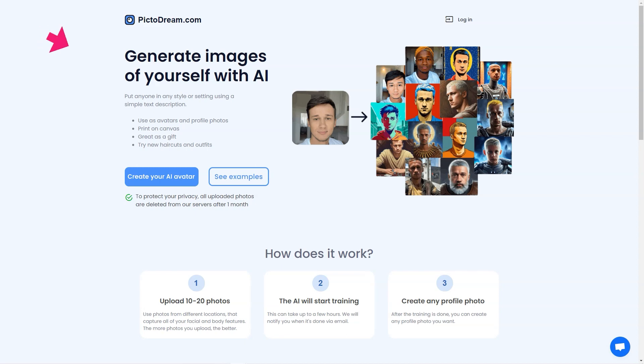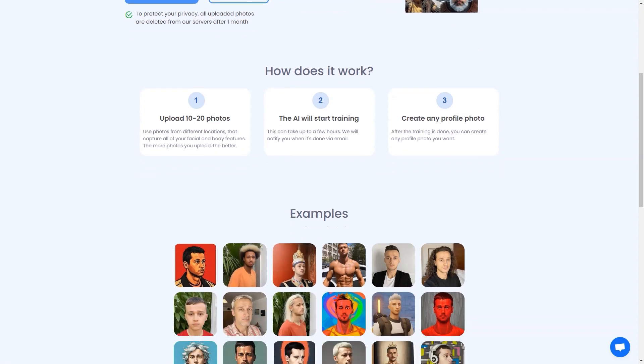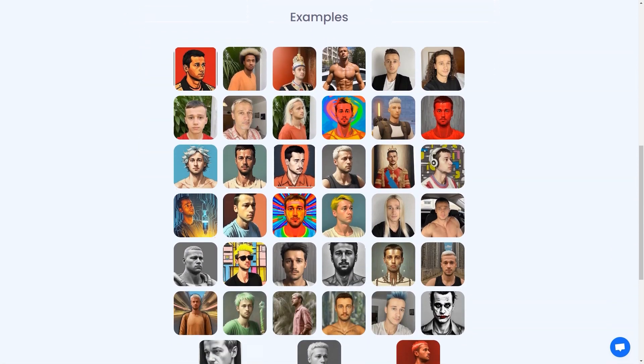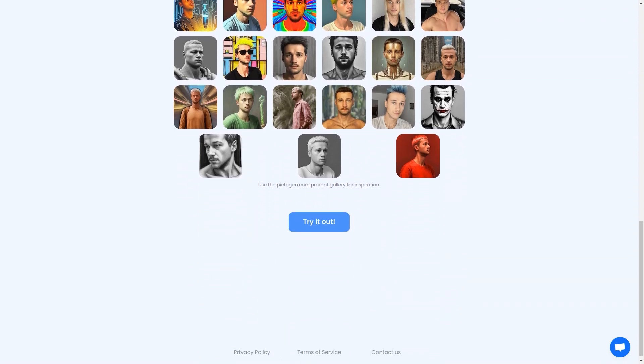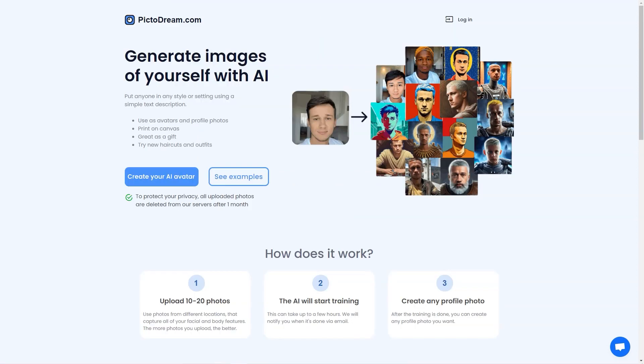The AI technology behind Pictodream.com is genuinely cutting edge. It uses deep learning algorithms to analyze the photos you upload and generate a digital image that resembles you or the person you're trying to create an image of. The generated image is so realistic it will blow your mind — you'll be able to see how you would look with different hairstyles, outfits, and even accessories. It's like a virtual try-on without having to try anything on physically.